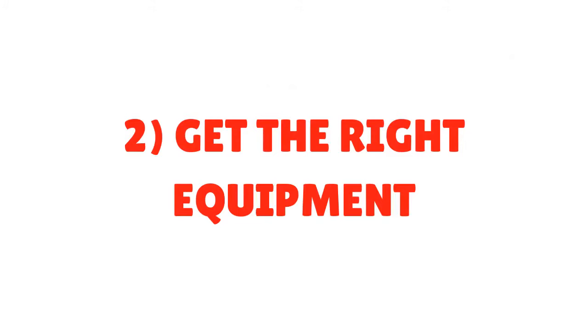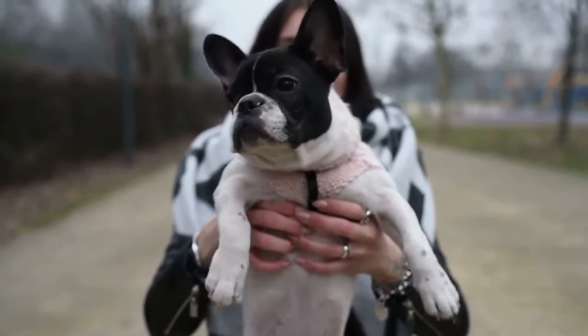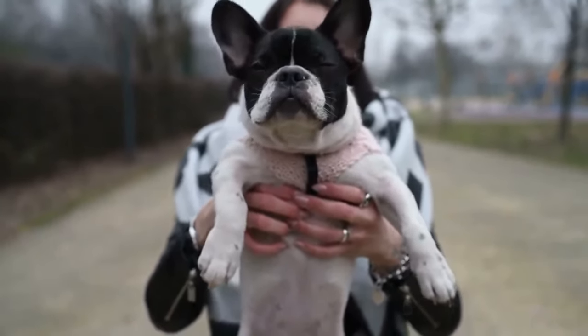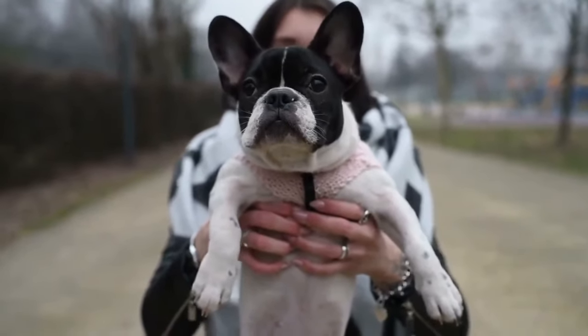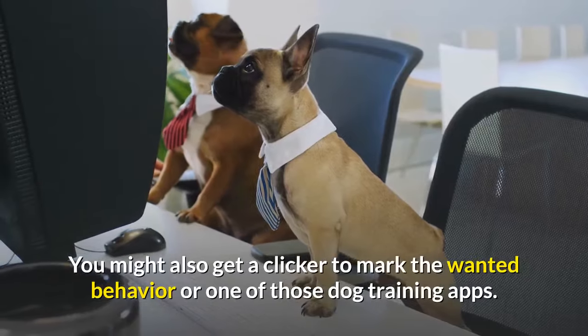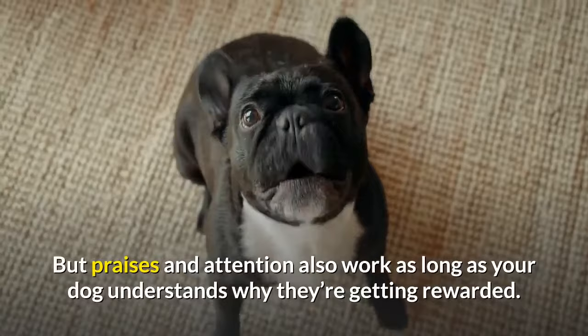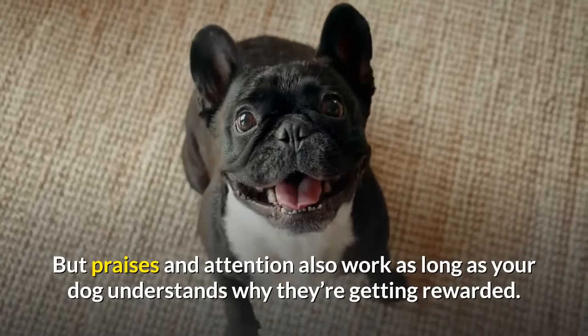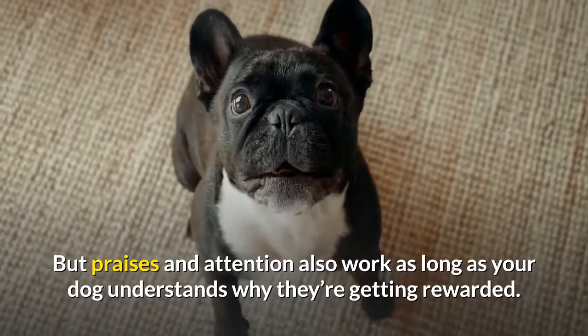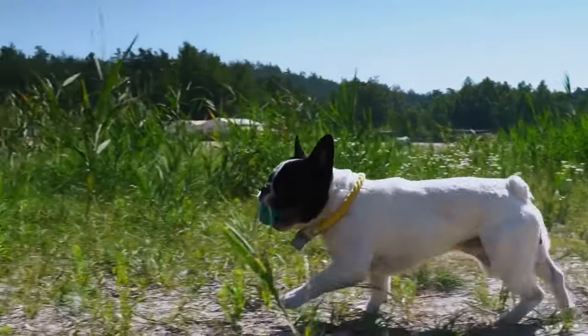Tip 2: Get the Right Equipment. When it comes to training French Bulldogs, you don't need a lot of training tools — a quiet room with no distractions and plenty of high-value treats will do the job. You might also get a clicker to mark the wanted behavior or one of those dog training apps. But praises and attention also work as long as your dog understands why they're getting rewarded. Note that French Bulldogs don't do well with collars because it might obstruct their airways.